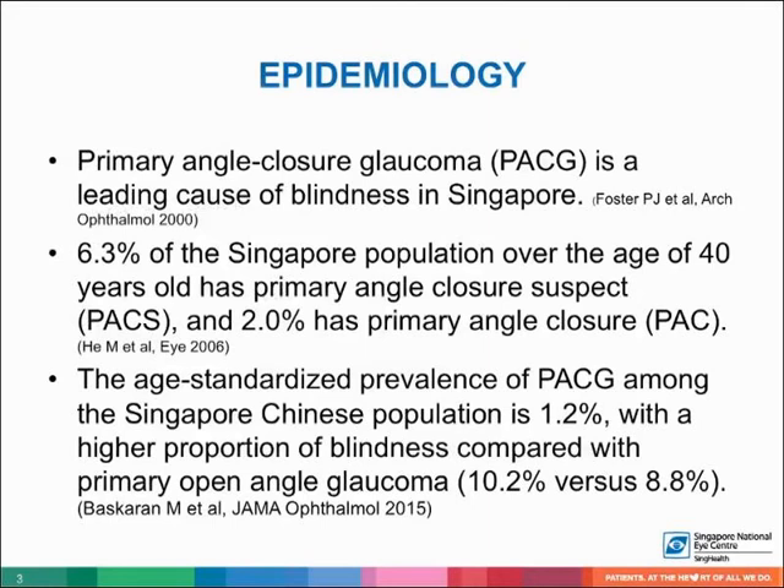Primary angle closure glaucoma, or PACG, is a leading cause of blindness in Singapore. 6% of the population over 40 years old has primary angle closure suspect (PACS), and 2% has primary angle closure (PAC). The age-standardized prevalence of PACG among the Singapore Chinese population is 1.2%, with a higher proportion of blindness compared with primary open angle glaucoma.